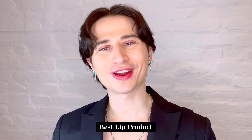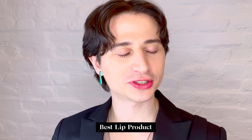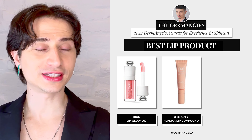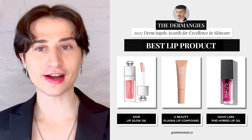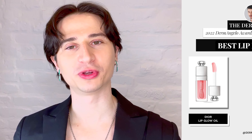The last award of the night is Best Lip Product — we don't want any chapping, we don't want any chafing, and these products help us achieve a perfect pout. The nominees are: Dior's Lip Glow Oil, UBeauty's Lip Plasma, and House Labs' PhD Lip Oil. And the winner is Dior's Lip Glow Oil. Congratulations, Dior Beauty.